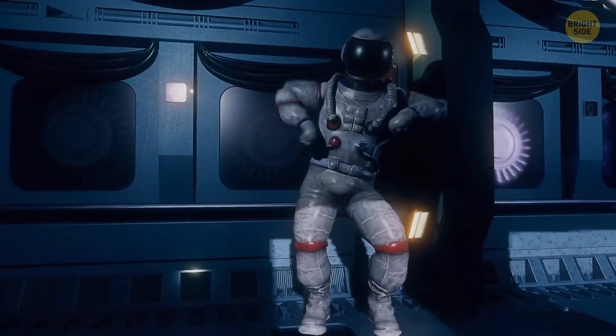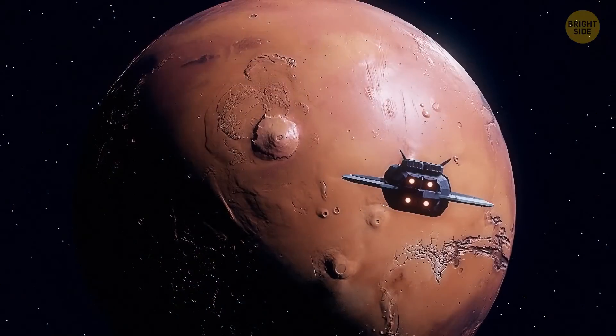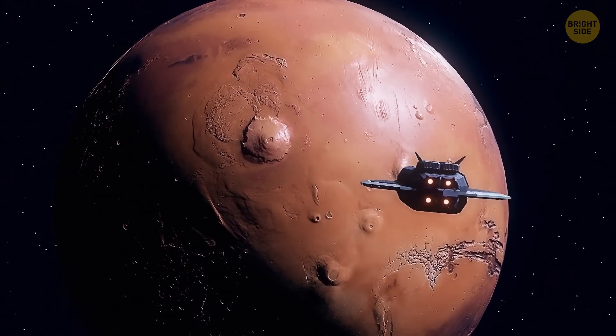Happy but tired, you return to your spaceship. Tomorrow you'll continue exploring the magnificent red planet — and who knows what discoveries are awaiting you?